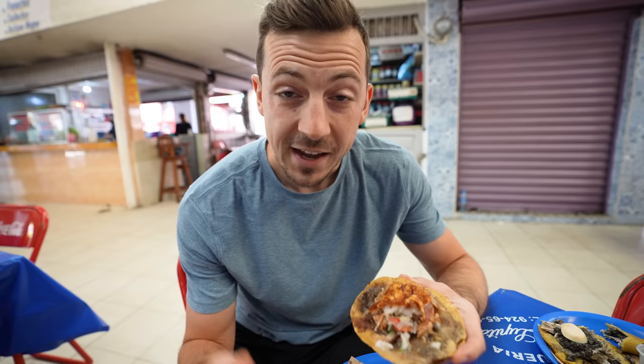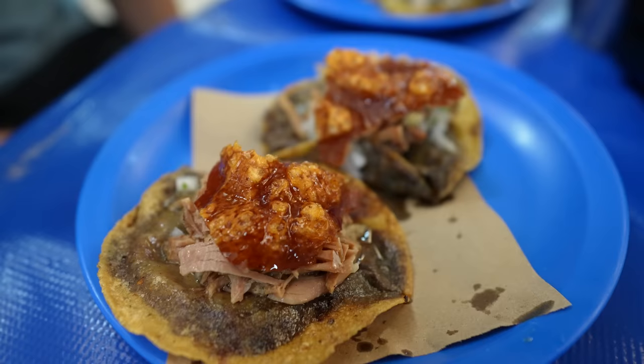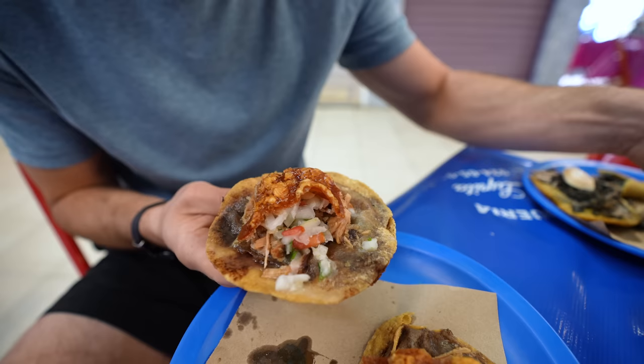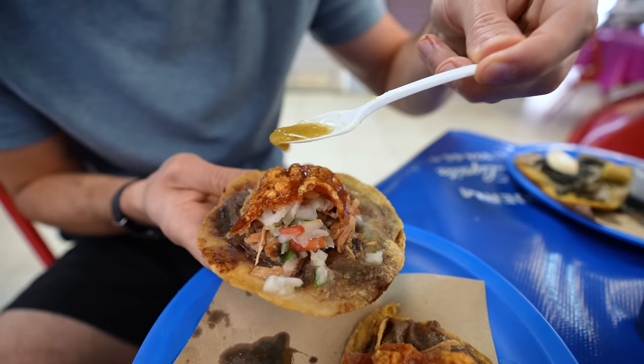For our panucho, we got lechon al horno, which is a popular meat option here in Merida. It is juicy pork topped with a chicharron, which is fried pork skin. I'm going to add some of this habanero salsa — also another popular salsa around here. I read that you only want a couple of drops on here unless you really like it hot. That might be more than a couple, but we're going in.